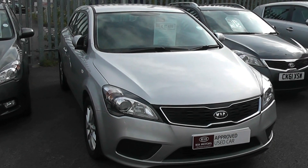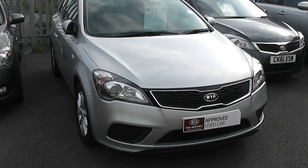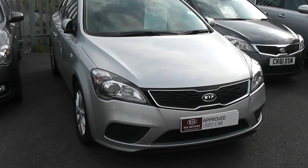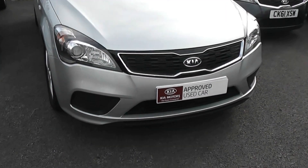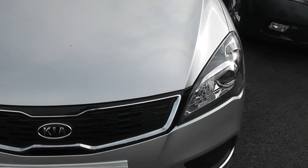Thank you for visiting Wesson Garages Cardiff. Here we have a Kia Proceed VR7 in metallic silver on an 11 plate. As you can see it's a Kia approved car in metallic silver. It's the diesel version of the popular VR7.